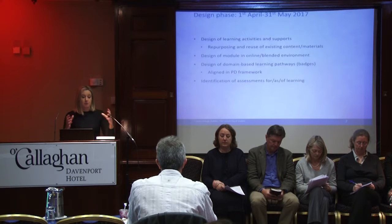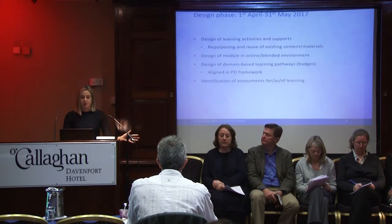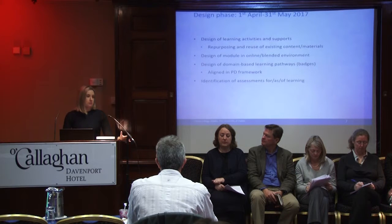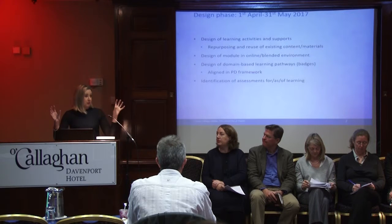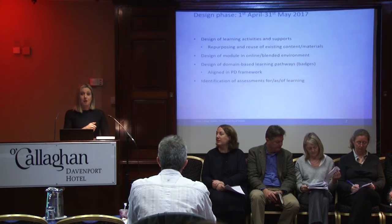Once we have gone through the scoping phase where we pull together all the material, we'll begin to design the learning activities and the supports for reusing, repurposing, and hopefully enhancing the existing material that we have. The idea is that we would align it to the framework. When I looked at the framework and the five domains, I thought that it aligns very nicely with our module.